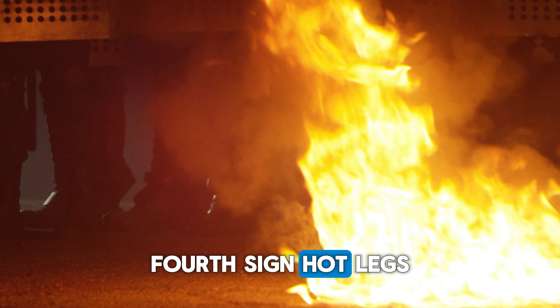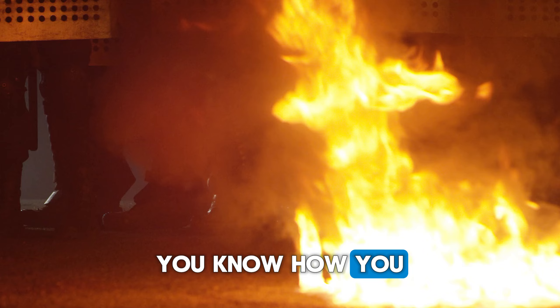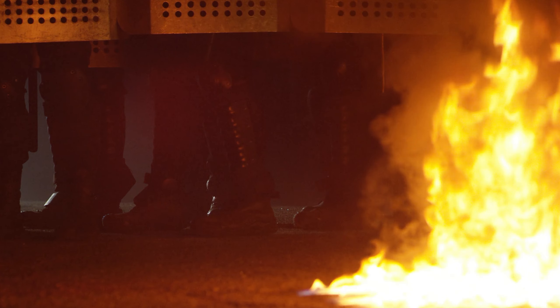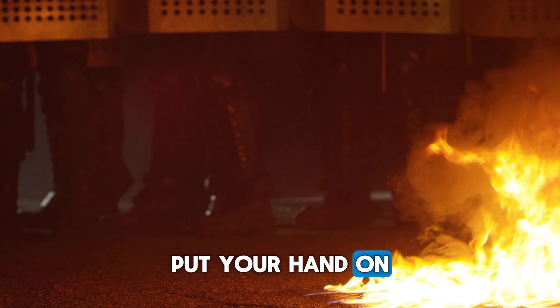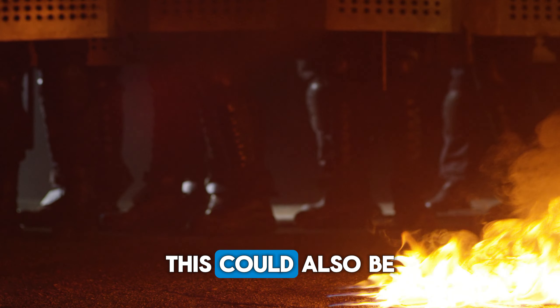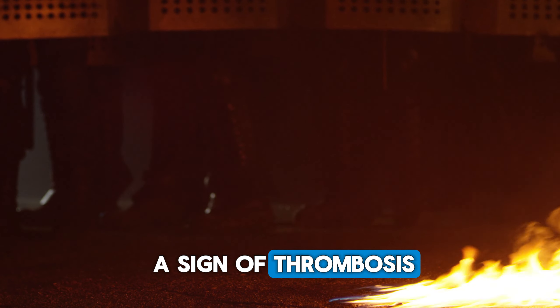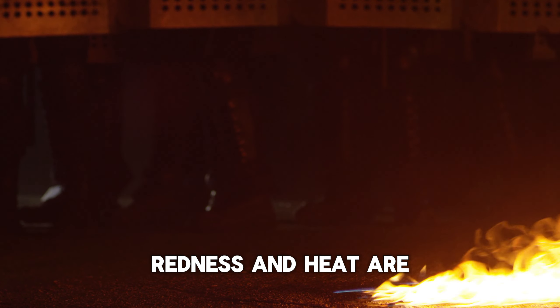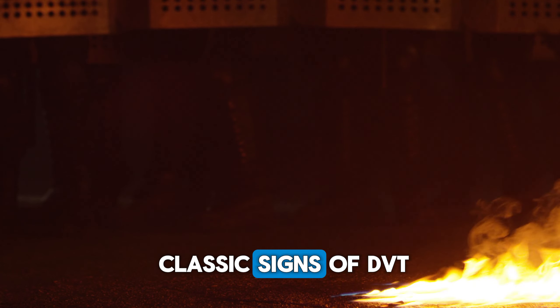Fourth sign: hot legs. You know how you put your hand to your forehead to see if someone has a fever — same thing here. Put your hand on the leg that's swollen and see if you feel any warmth. This could also be a sign of thrombosis. So remember that swelling, pain, redness, and heat are classic signs of DVT.